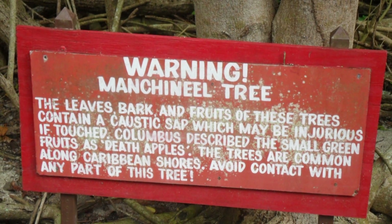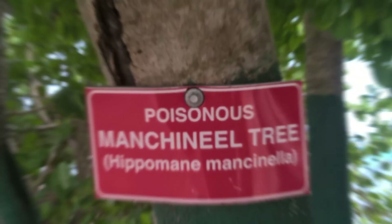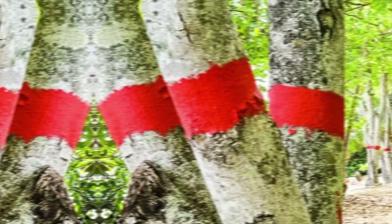In many places where the Manchineel Tree is found, authorities mark the tree with warning signs to alert people of its danger. Some trees are also painted with a red band around the trunk.